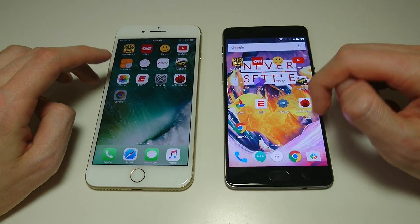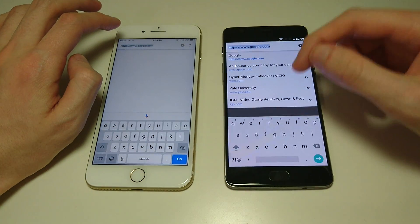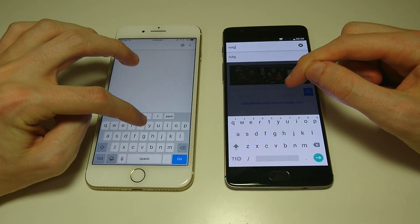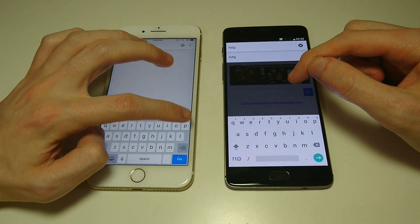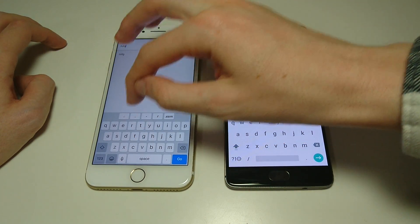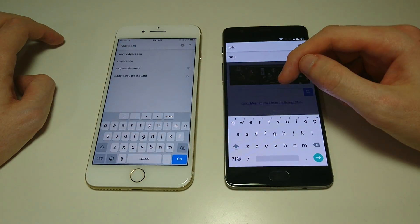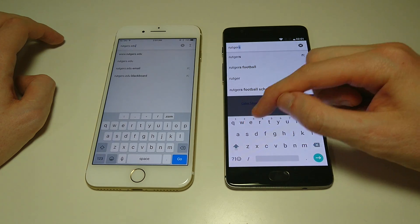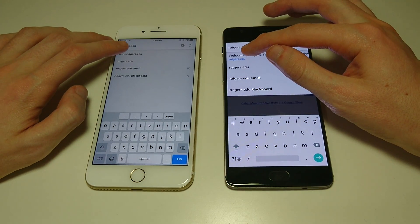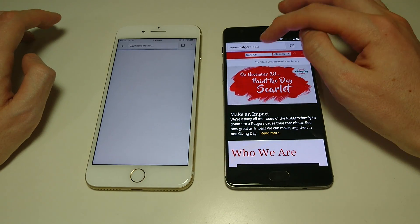Next up, let's do Chrome. I'm going to go to some websites I haven't visited on either phone. Let's do Rutgers.edu. And as you can see, the 3T wins that one.